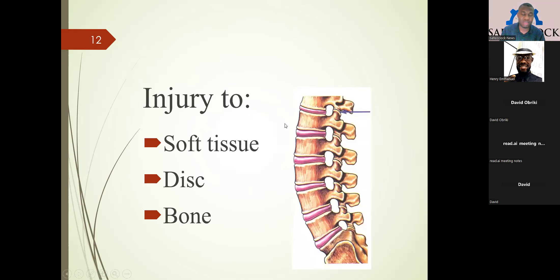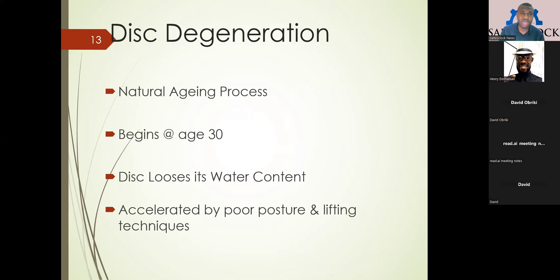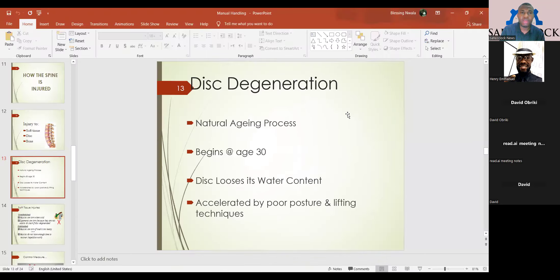How is the spine injured? The spine could be injured by injury to the soft tissues, the disc, or the bones. There is disc degeneration — when somebody gets to age 30, the disc keeps losing its strength and stamina. That is why we need proper orientation on how to maintain and keep balance after this age. The disc can also lose its water content. There could also be poor posture due to continuous lifting — as you continue lifting, the disc itself can get injured and gets out of shape.